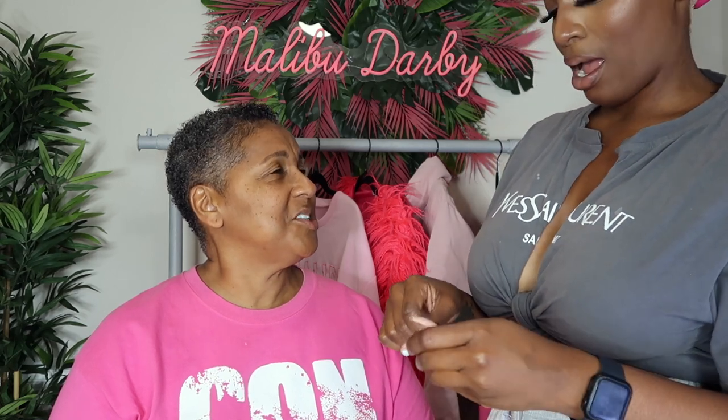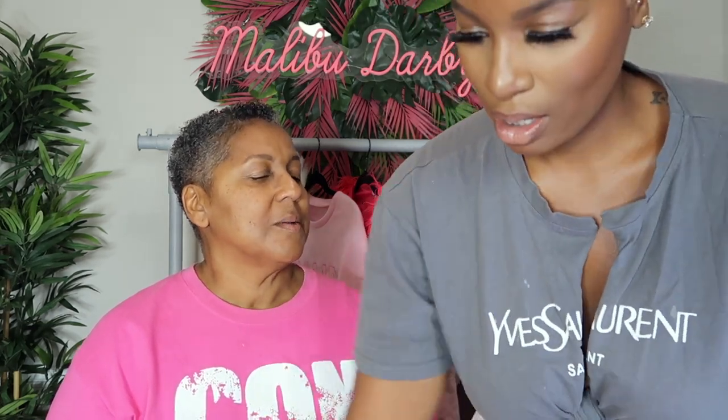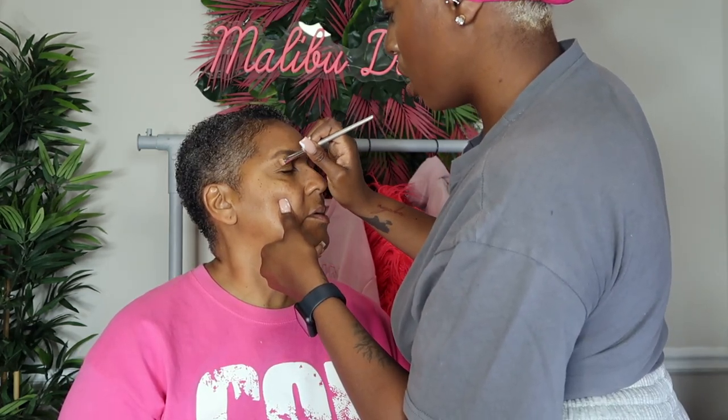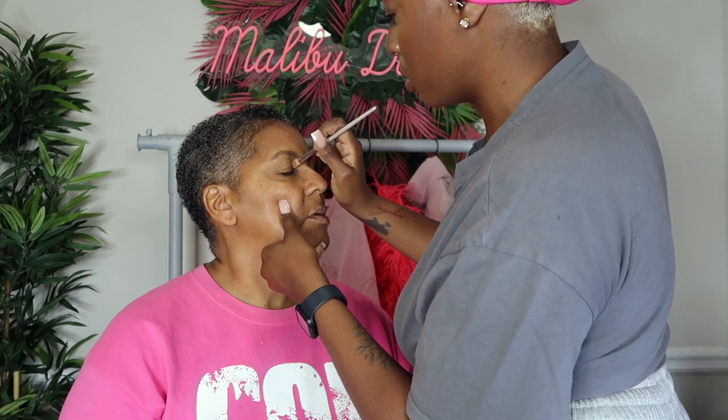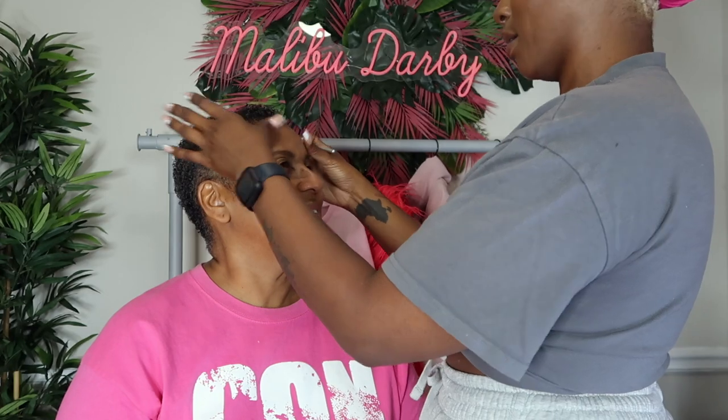So you do your eyebrows before your foundation? I do. I do mine too. That's why I said our routines are different. Well, I figure when you put your foundation on, you can mess your eyebrows up. See, I'm the opposite — if I do the eyebrows, I don't really touch them again. Even for eyeshadow, putting concealer on my eyelids helps to neutralize them so the color actually shows up. You know, some of those lighter eyeshadows — that ain't look like that to me.